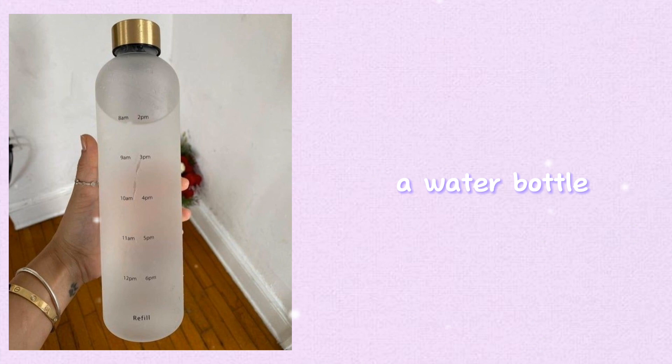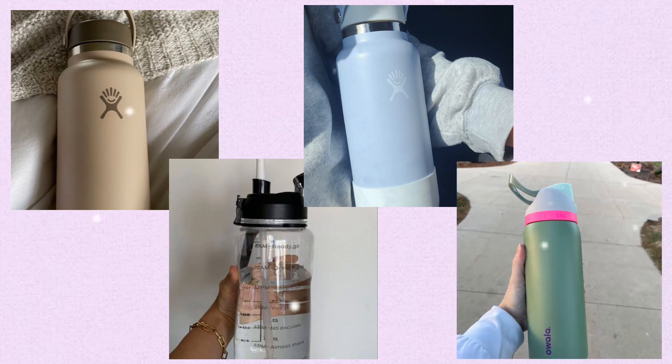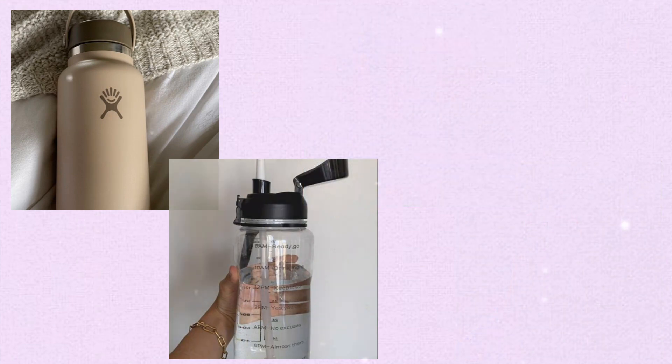A water bottle — when you're in school your brain is working and learning, which can make you feel tired and dehydrated. So it's important to keep a water bottle in your bag to ensure you stay hydrated and perform your best.